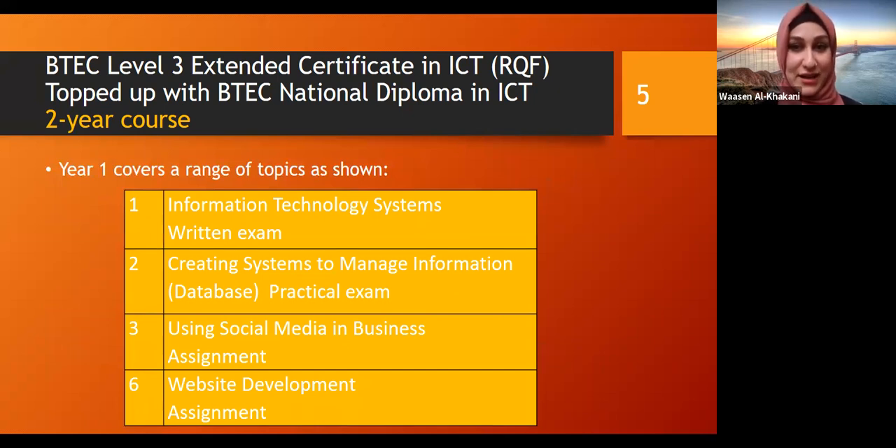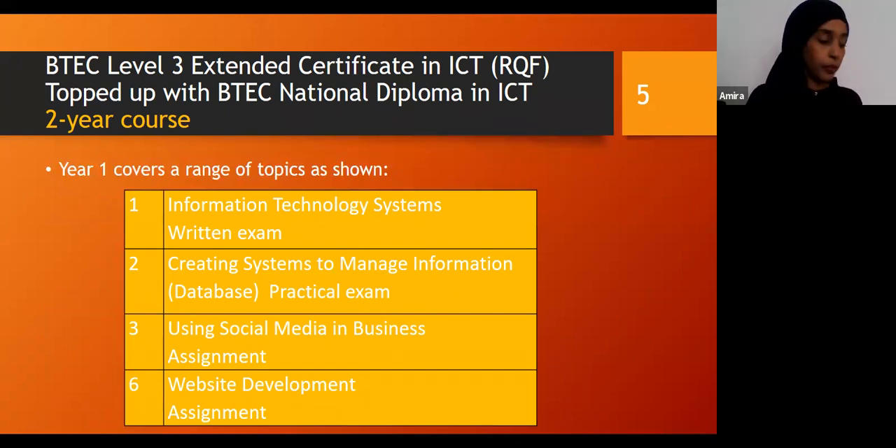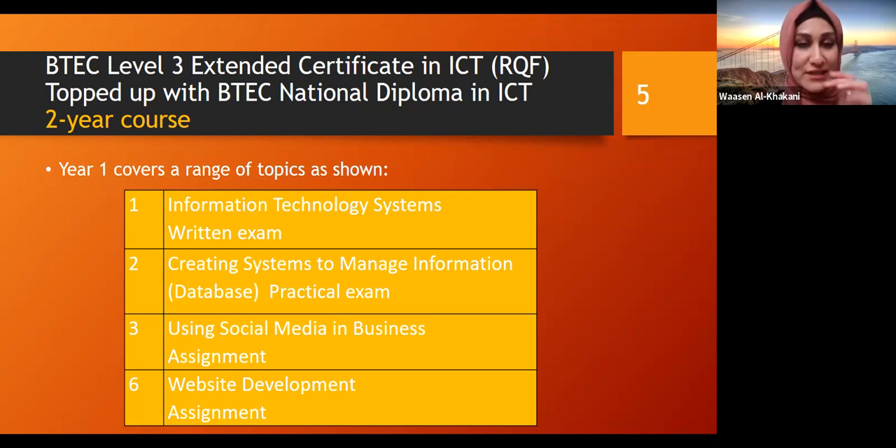We take Level 3 extended certificates in ICT, which is the RQF course, topped up with BTEC national diploma in ICT. So we have two different types, one higher than the other. This is a two year course. Year one covers a range of topics such as information technology systems, which is a written exam. Then we have creating systems to manage information, which is creating databases — this is a practical exam. We also have using social media in business, which is an assignment, and website development in the first year of level three.